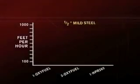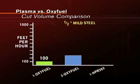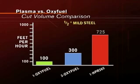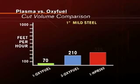Even when multiple torches are used on Oxyfuel, a single plasma torch achieves higher cut volume. As you can see on this chart, when cutting one half-inch mild steel, the cut volume for one Oxyfuel torch is 100 feet per hour. Using three Oxyfuel torches, the cut volume is 300 feet per hour. But with one HPR-260 plasma torch, the cut volume jumps to 725 feet per hour. And with thicker metals, plasma outperforms Oxyfuel in cut volume as well.